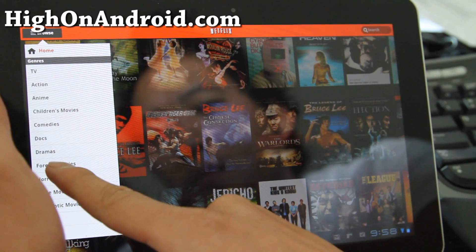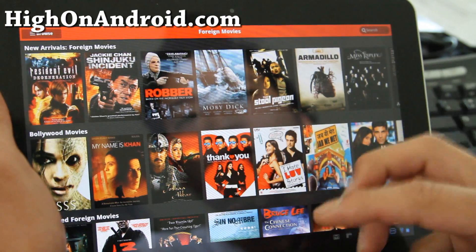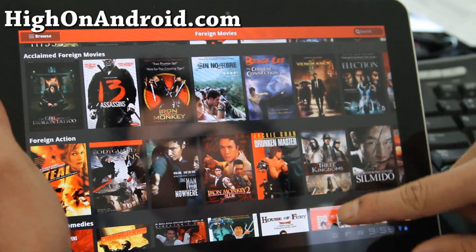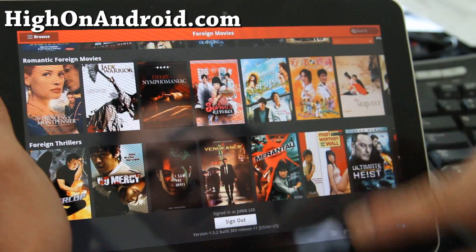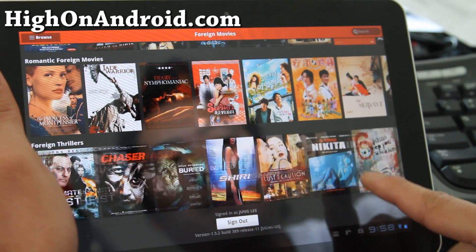One thing that's still missing — when I go to foreign movies, like if I go to the desktop version, I can actually choose Korean movies, which I like to watch. It's still all there, just categorized differently. The categories are missing compared to the desktop version, which allows me to just see Korean movies.